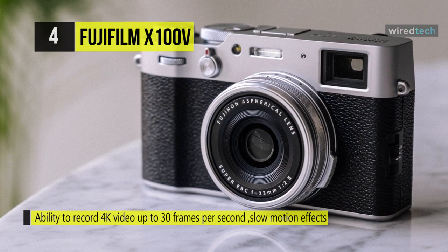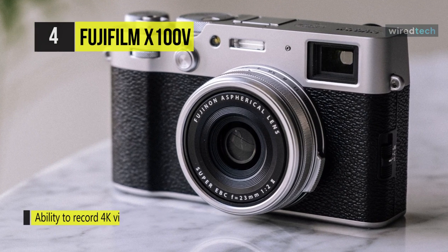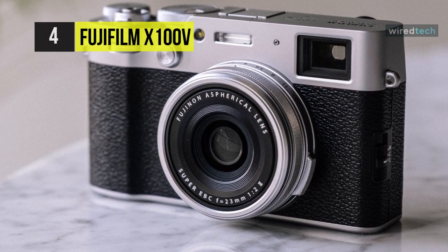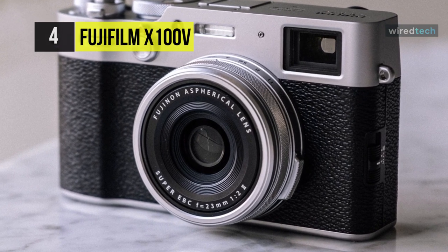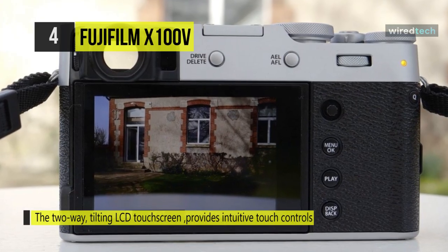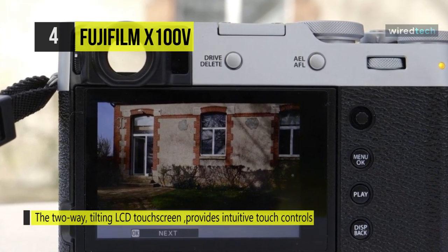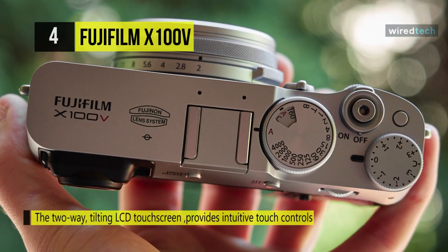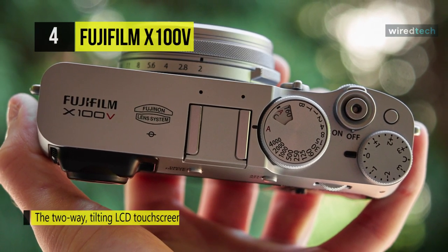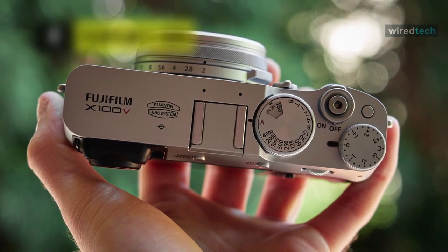Both optical and electronic viewfinder types are incorporated in unique advanced hybrid viewfinders, which let you select from the simplicity and familiarity of an OVF as well as the versatility of an EVF. Additionally, built-in Bluetooth and Wi-Fi allow wireless transmission of images to a mobile device and remote camera control from a smartphone or tablet. The analog-inspired controls are one of the most defining characteristics.